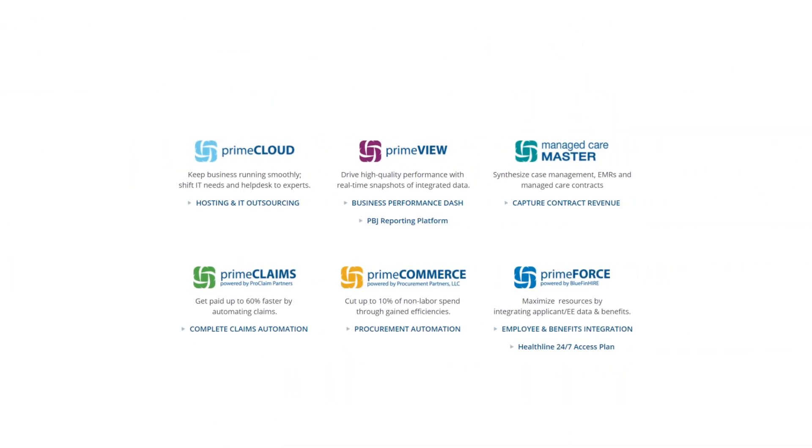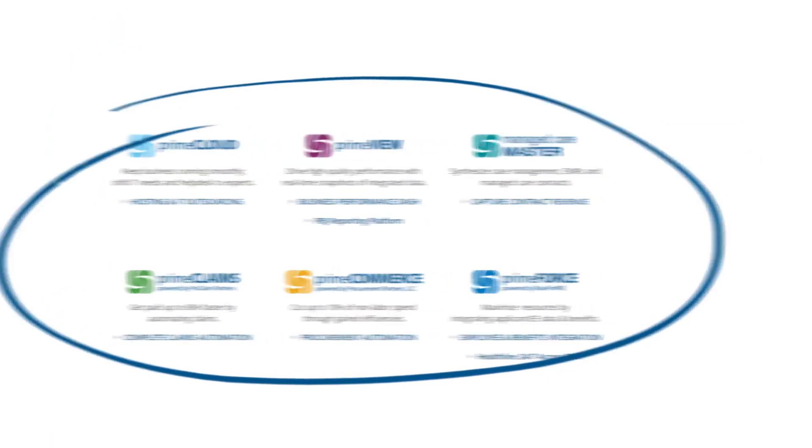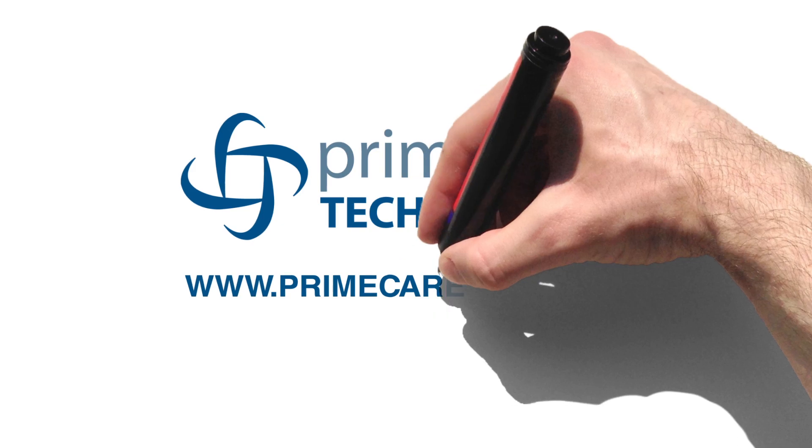PrimeView is just one of the applications we've simplified and customised to meet post-acute needs. Schedule your operations efficiency check-up today.